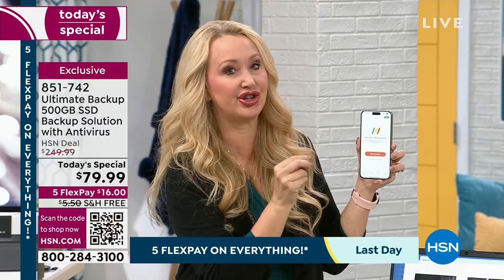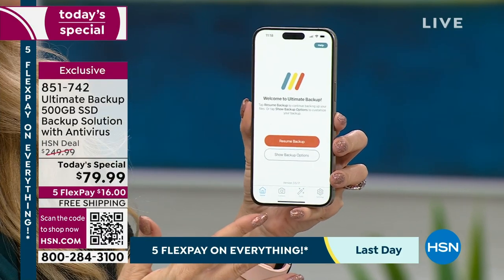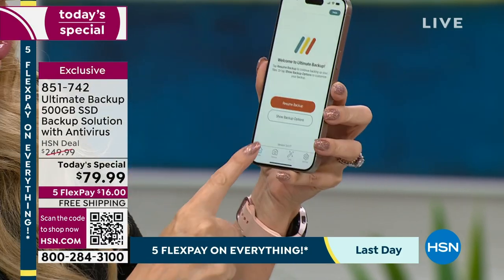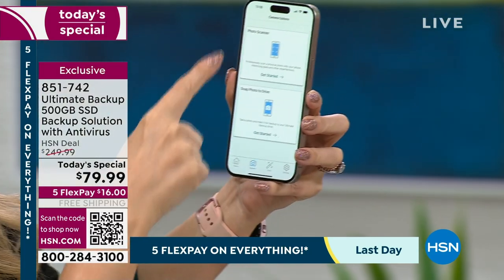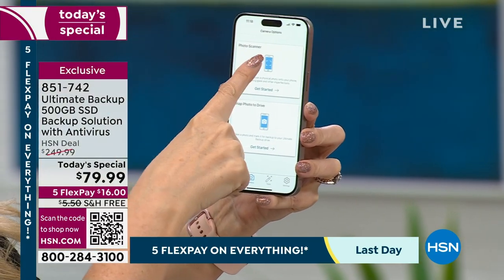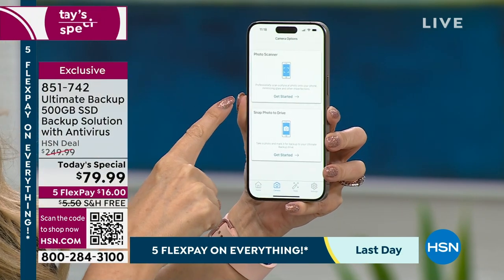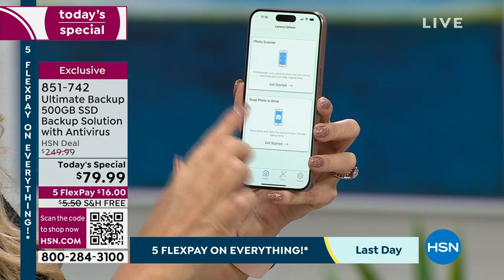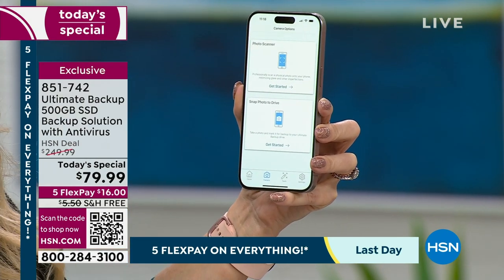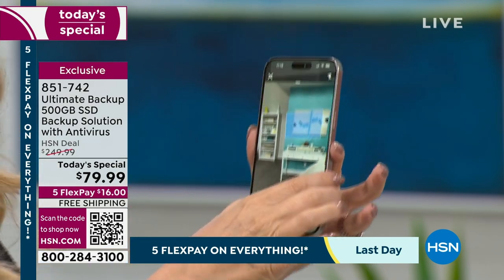In addition to being able to restore your photographs, you can actually scan your pictures and documents right here as well. This is the photo tab at the bottom — it's powerful because you can use this to scan photos and save them on your phone, but you may be running out of space. The other thing you can do is scan your photo or document and save it right onto Ultimate Backup, bypassing your phone's memory completely.